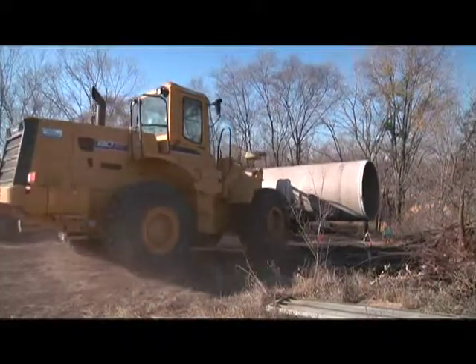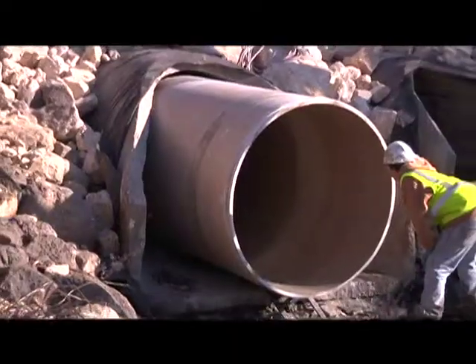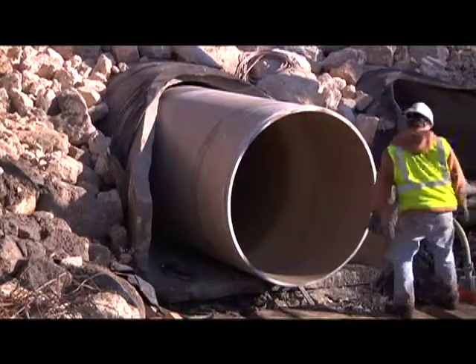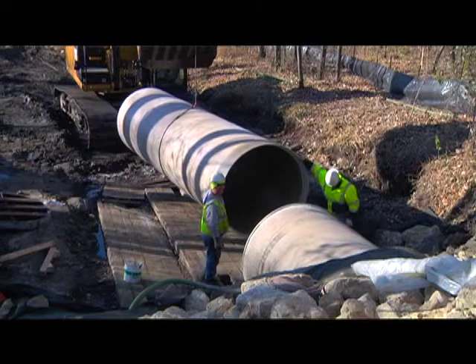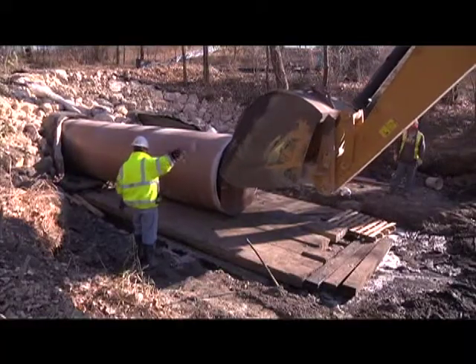Today we are slip lining a fiberglass reinforced polymer pipe inside of an existing concrete pipe. The existing concrete pipe was 66 inches in diameter, so what we're doing is installing a 60-inch diameter FRP pipe inside of the existing concrete pipe.